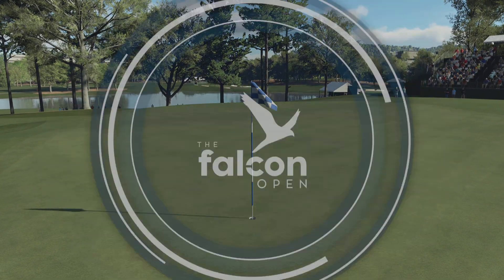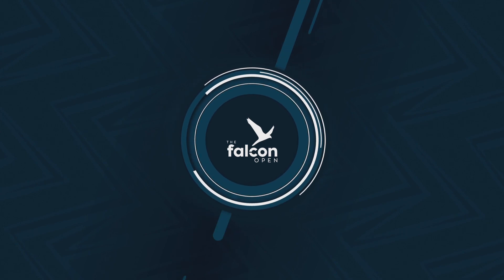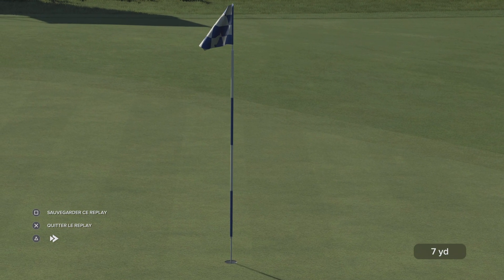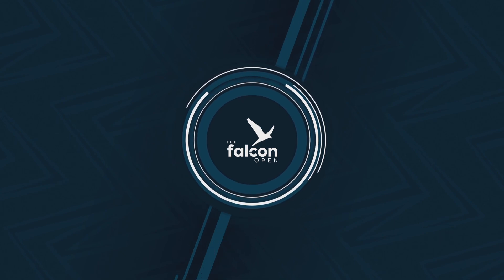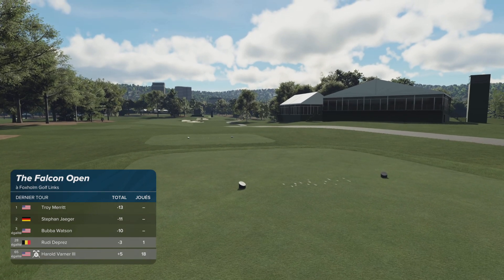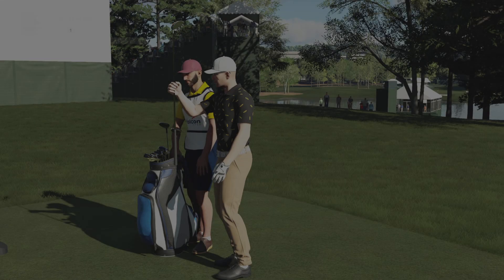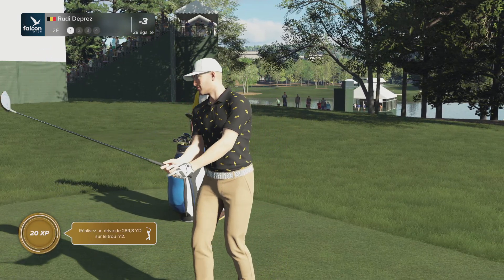How good is that? And up he goes, marching to the top of the leaderboard. Currently at minus three for the event. Here we are at the second tee. Nice birdie in the last hole for a change — first one of the day. They needed it desperately.